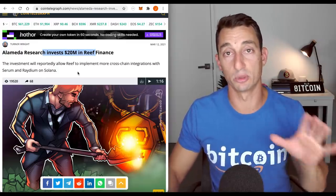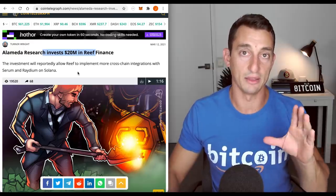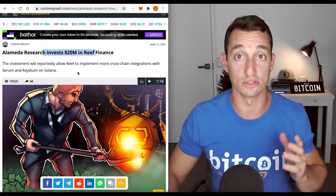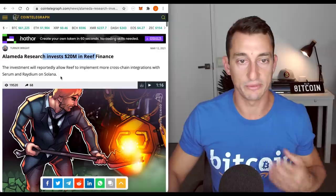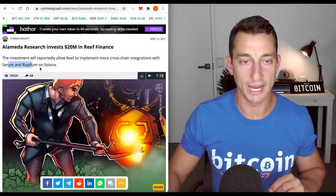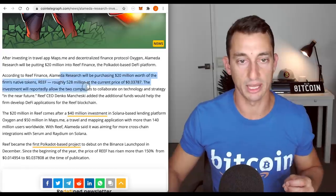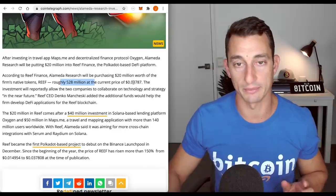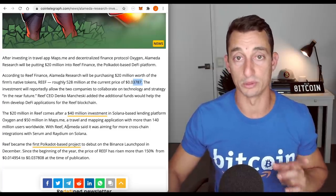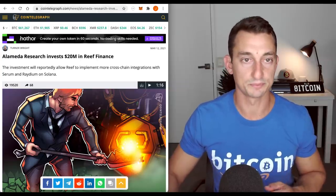We saw Reef as a very good swing setup which I put over into the Investor Accelerator group — link is in the description, discount is still on and the price will be increasing later this month. The $20 million investment will reportedly allow Reef to implement more cross-chain integrations with Serum, Radium and Solana — and there are a lot of fans of Solana. Big news. These guys bought roughly 520 million tokens at around three to four cents, and that pushed the price up over the last couple of days. The chart moved up just before the news came out, so the deal had already been done — at least that's what the chart looks like.